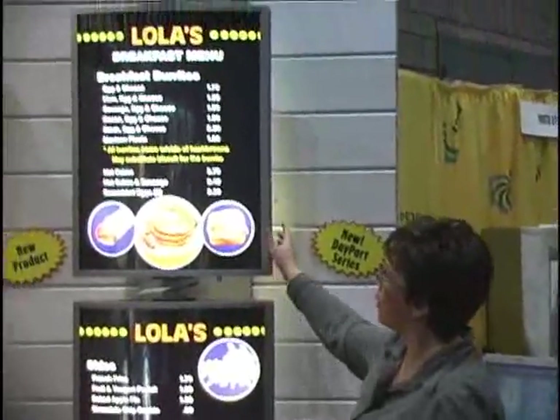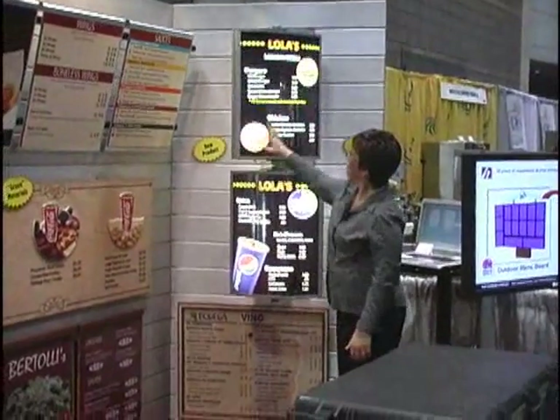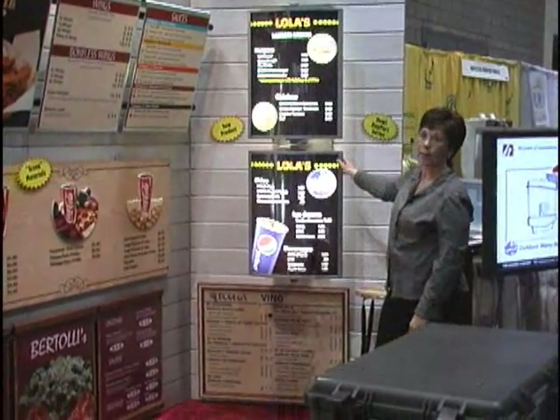Here is the portrait — or vertical — option of our day part menu board. Same thing as the horizontal version, just in the vertical format.